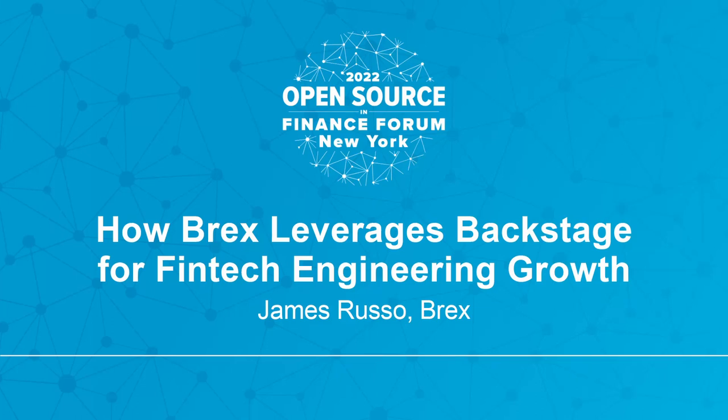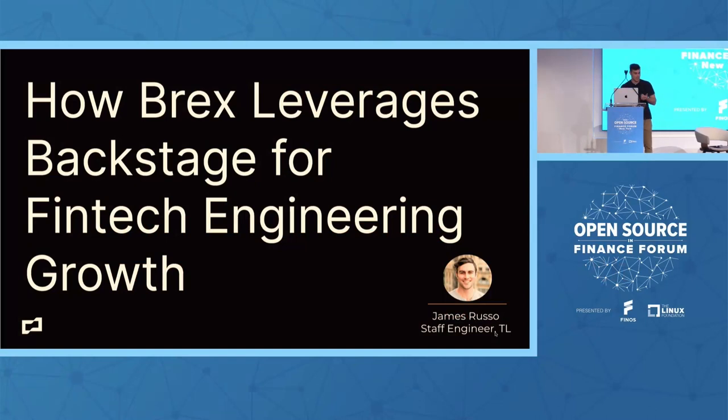Hi everyone. I'm going to go ahead and get started. My name's James Russo. I'm going to be talking about how Brex leverages Backstage for fintech engineering growth.